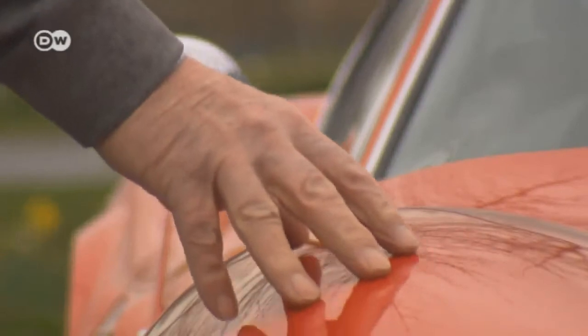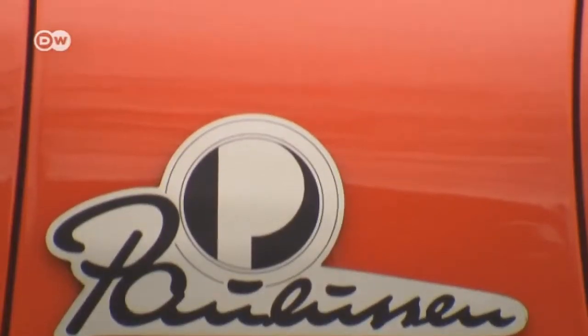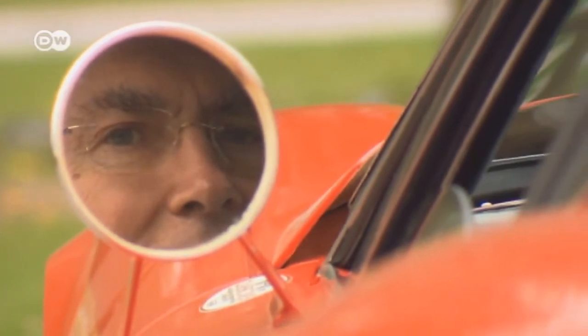It looks like the classic bella macchina, an artifact of the golden age of Italian sports cars. But this one is not a Bertoni or a Pininfarina creation. It was designed and built single-handedly by Johannes Paulsen.